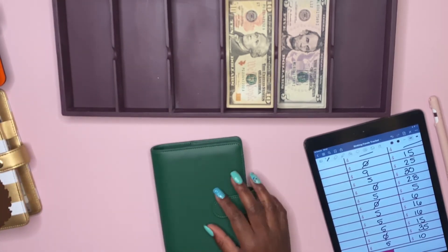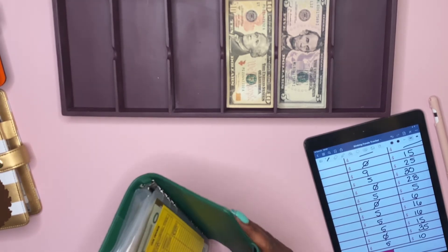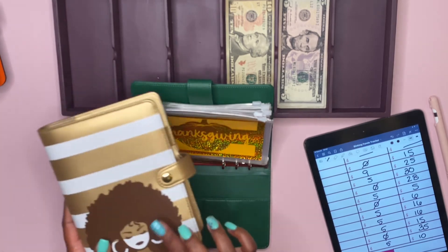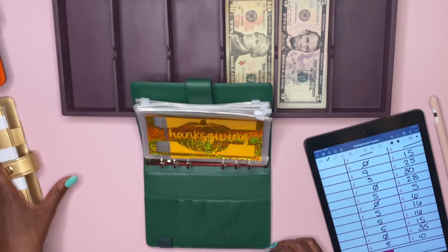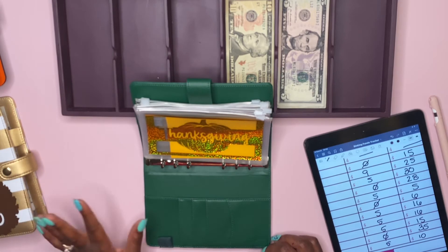I've been racking up on binders — it's not even funny — and I have another one coming. I'm going to replace this one; it's getting bulky and big. But that should be my last one in my travel binder.